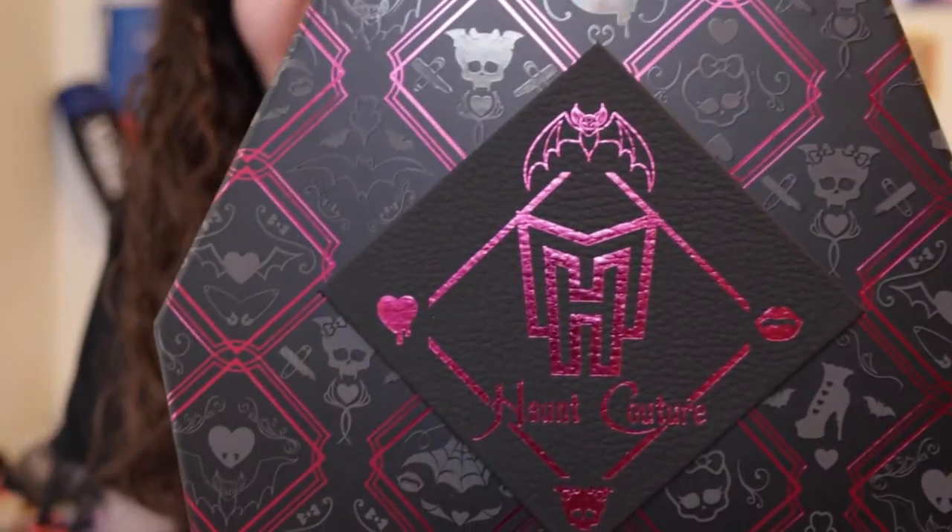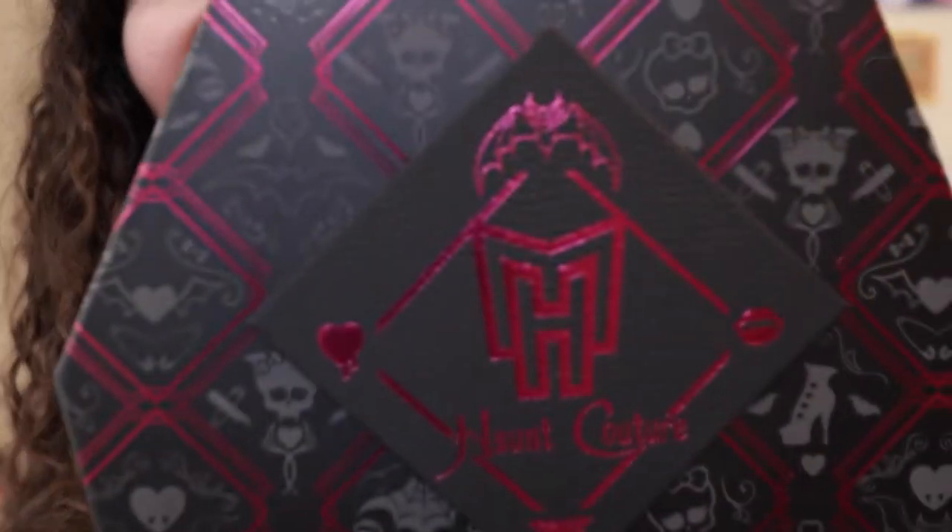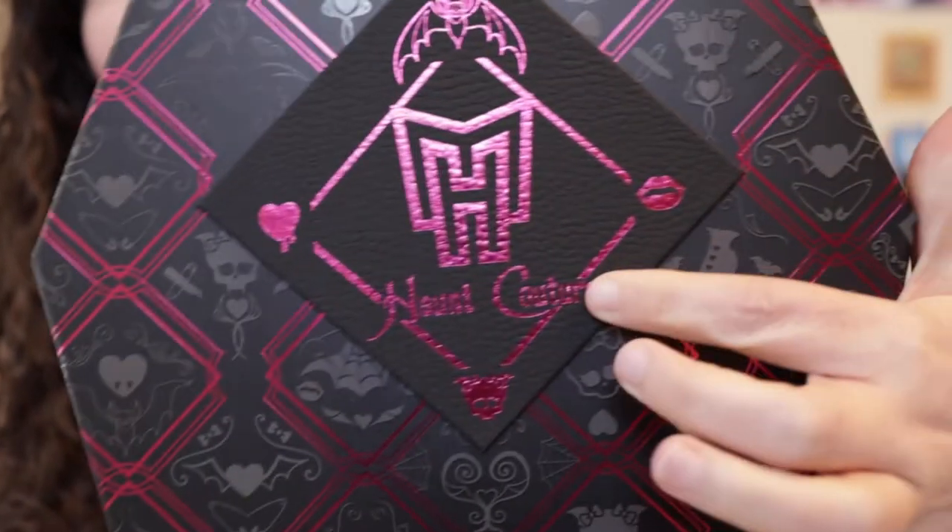Oh my gosh, look at this — it's a coffin-shaped box! This is amazing. It says Haunt Couture on the front.